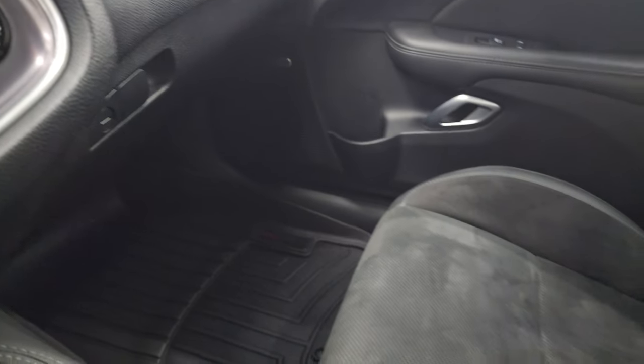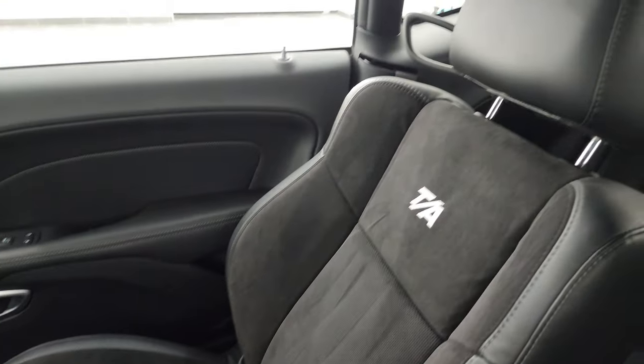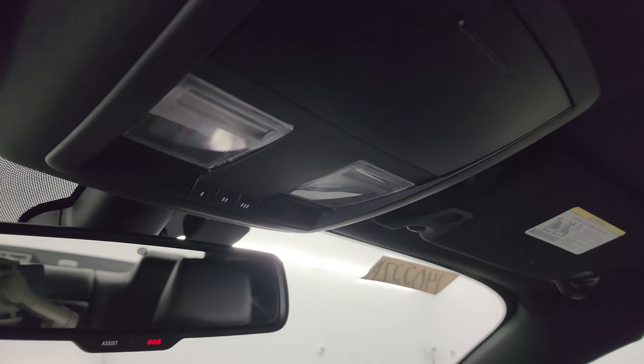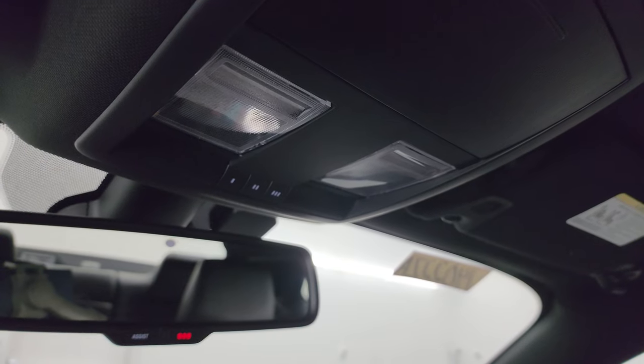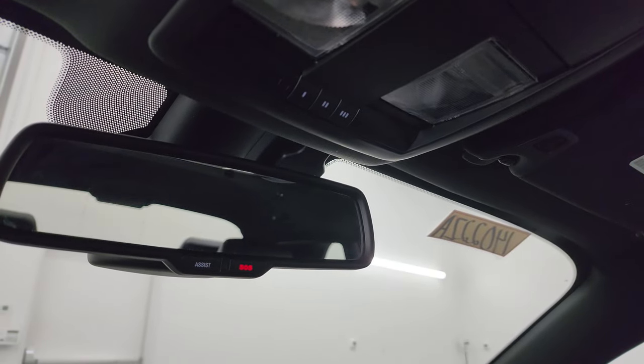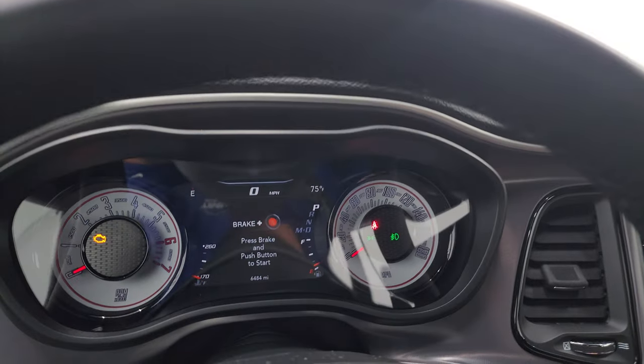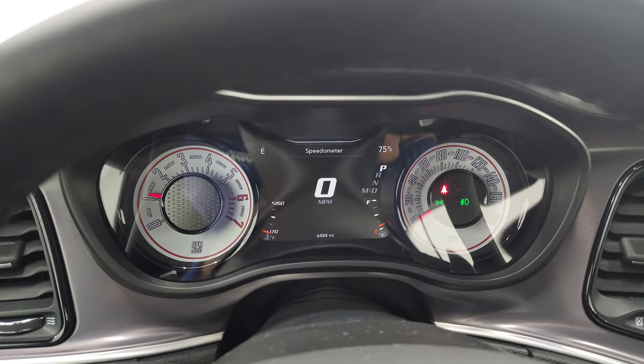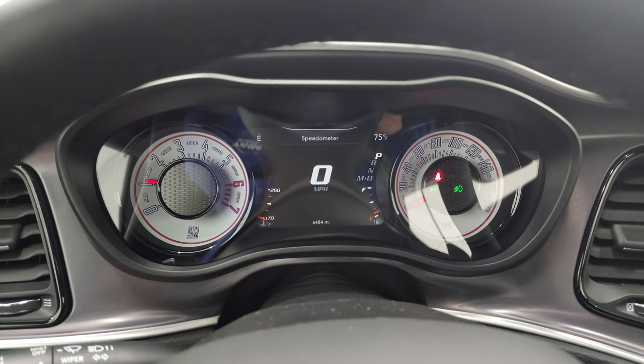The passenger side floor mat and seat are in excellent condition — no rips or tears. Once again, it smells very clean inside this car. The headliner is in great shape. You get map lights, HomeLink buttons for your garage door and security systems, and lane assist and SOS buttons in the mirror. We'll start it up and take a look under the hood. Also check out those HID lights in the front because they are super bright.